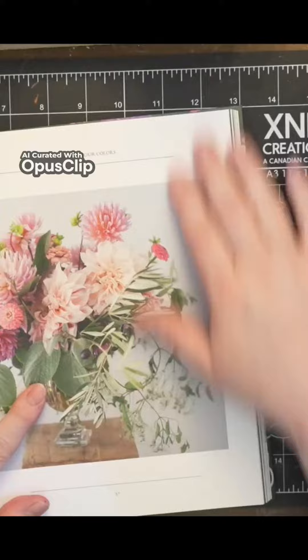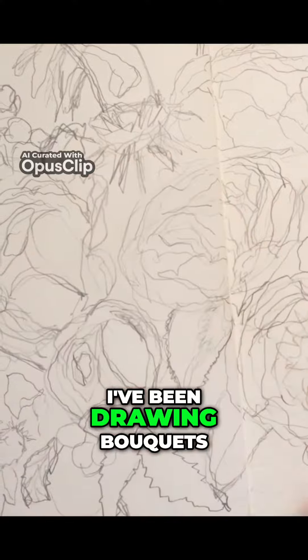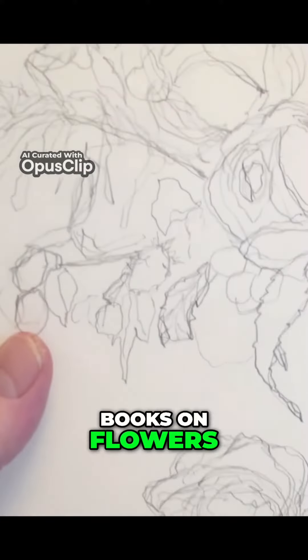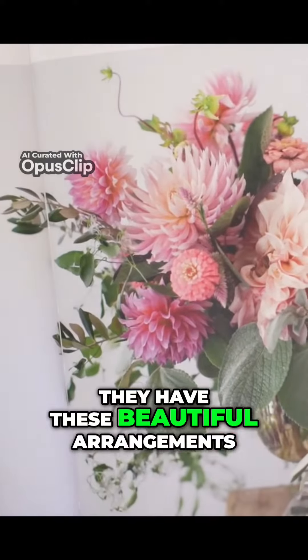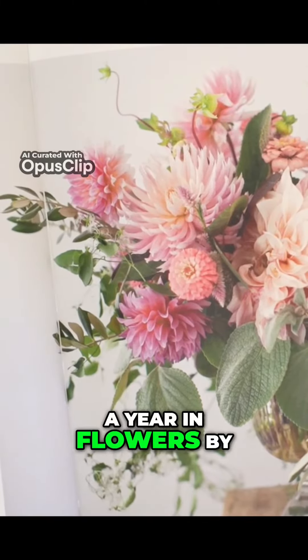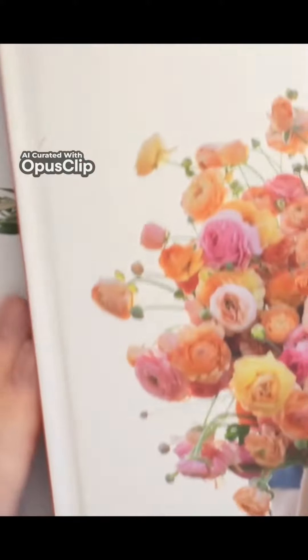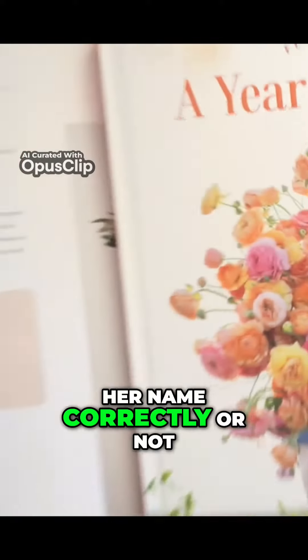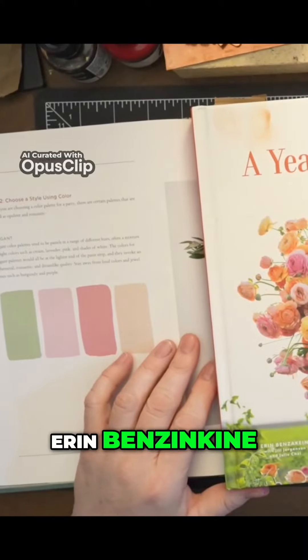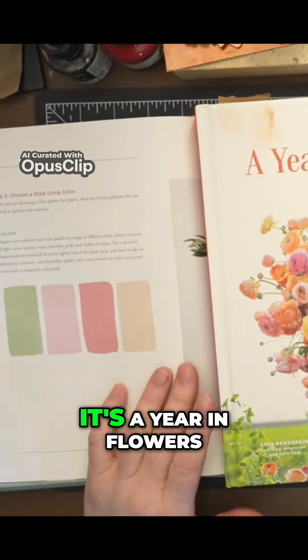I've been drawing bouquets and flower arrangements from books — the ultimate still life, so pretty. My other favorite book is 'A Year in Flowers' by Aaron Benzinkine, with photography by Chris Benzinkine.